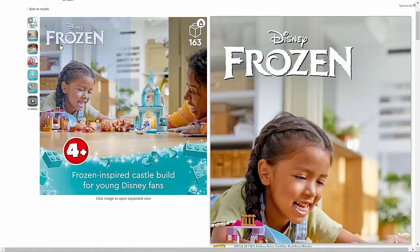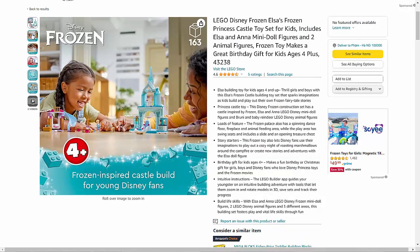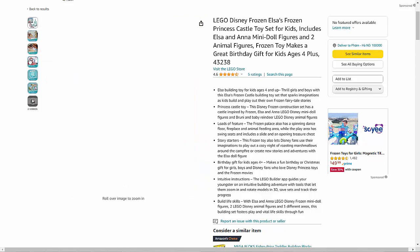Explore the magical world of Arendelle with the Lego Disney Frozen Elsa's Frozen Princess Castle toy set. This enchanting set brings to life the iconic castle from the beloved Frozen movies, allowing kids to embark on imaginative adventures with Elsa, Anna, and their animal friends.